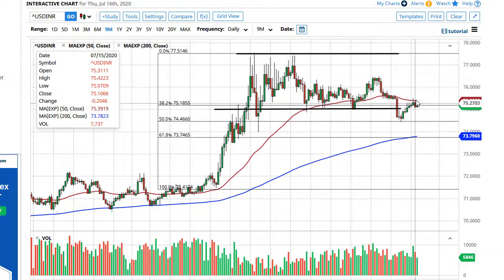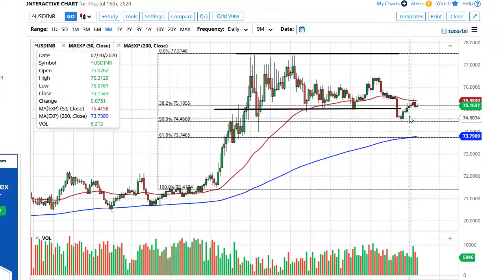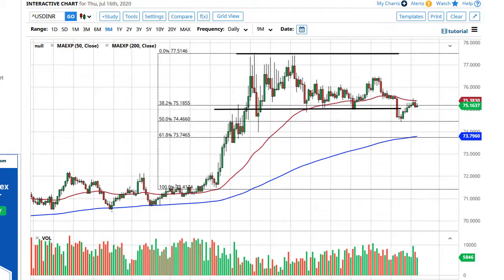The 50-day EMA is an indicator that a lot of people pay attention to, so I do think it is probably only a matter of time before we reach towards lower levels — maybe down to the 74.5 rupee level, followed by 74.